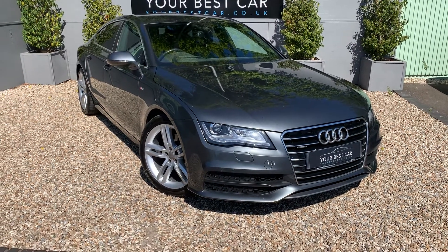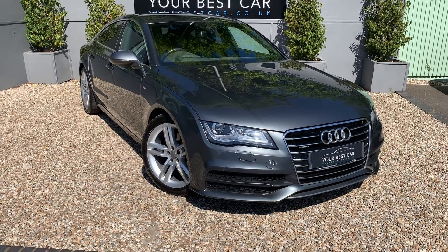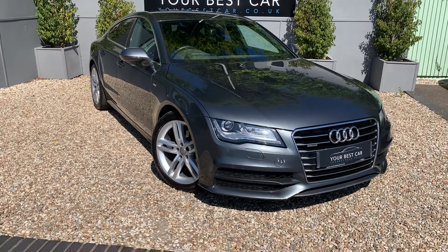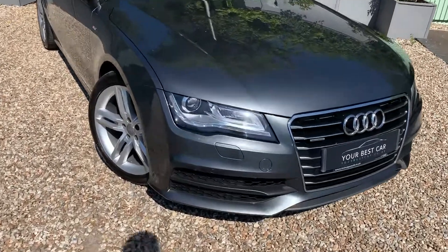Good morning, thank you for your continued interest in the Audi A7. This is just the appraisal video, so it's going to be a very honest appraisal of any marks that are on the vehicle. We'll start off on the front bumper and the bonnet.